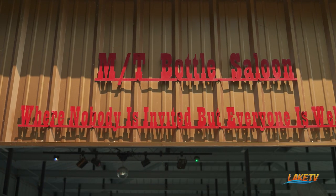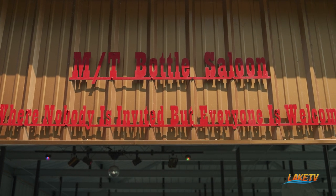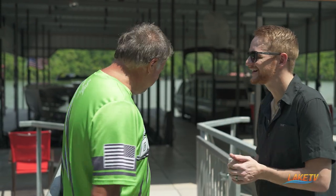It's called the Empty Bottle Saloon after Mike and Todd. And we have a saying here: nobody is invited, but everybody is welcome. That means we're welcome — so let's head down to the dock and check it out.